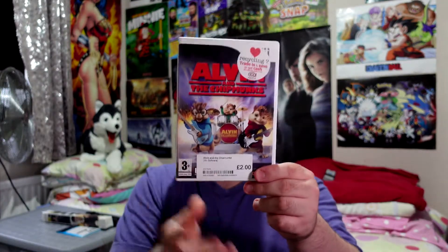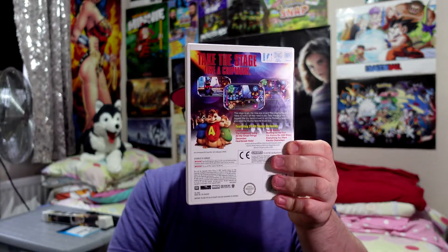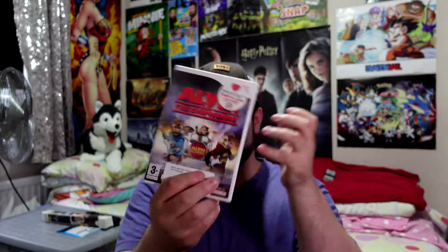Next one we have is Alvin and the Chipmunks, which is a £2.00 game. I couldn't remember if I have this or not, so I might have been doubling up. But I hope I don't already have it in my collection. For £2.00 I can't really go wrong, but we've got to remember this doesn't go to a good cause like the charity shop ones — this goes in Keck's back pocket. If I already got it I wasted £2.00, and it's not going anywhere worthwhile.